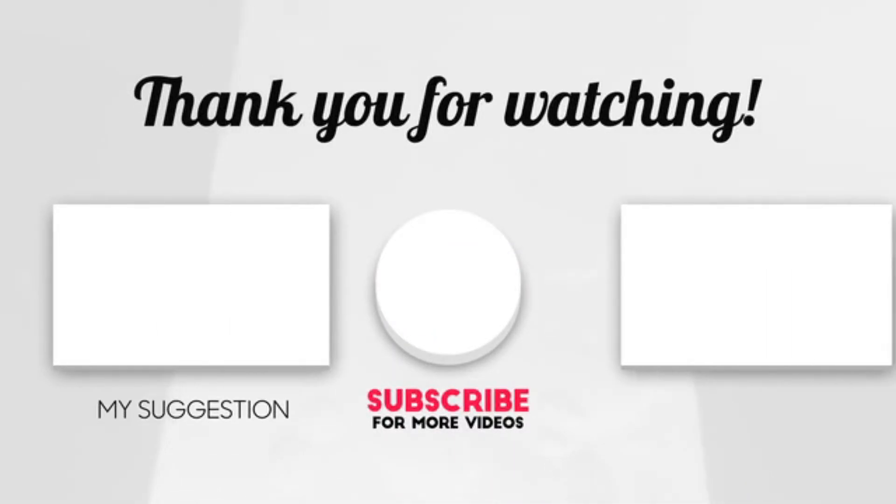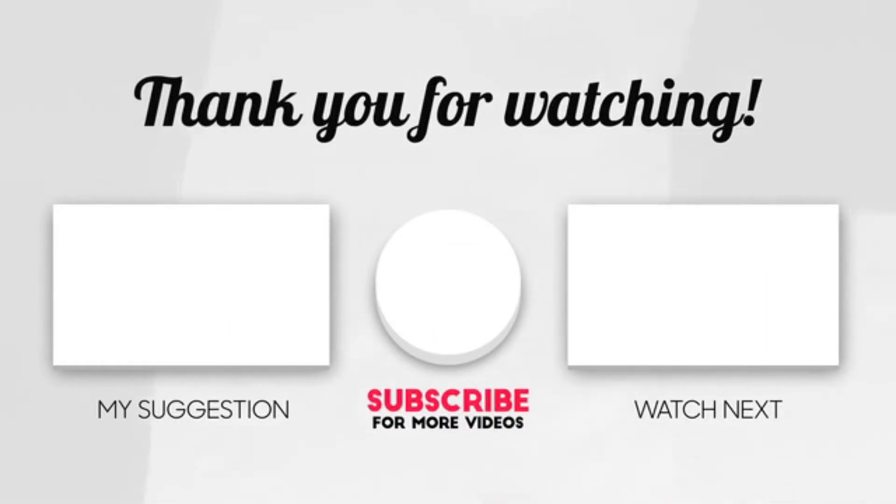Hope you enjoyed the video. Now it's time to pick the best of the best. Check the links in the description below, subscribe to the channel, and hit the bell for videos like this. Have a good day.